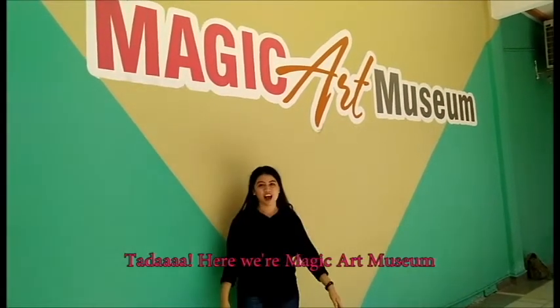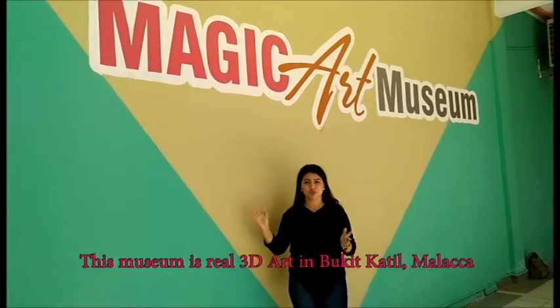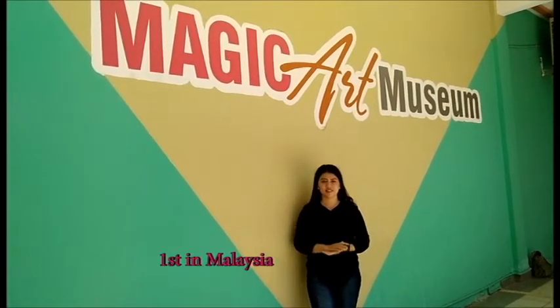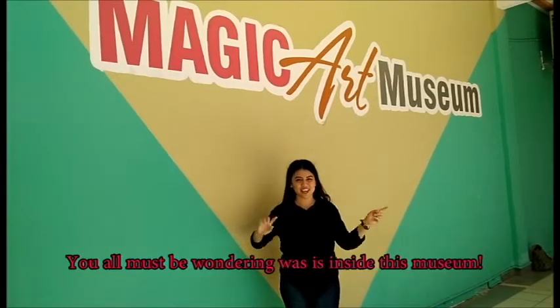Ta-da! Here we are — Magic Art Museum. This museum is a real 3D art in Bukit Katte, Melaka. And it's the first thing I believe that you must be wondering what the experience is inside this museum. Let's check it out!